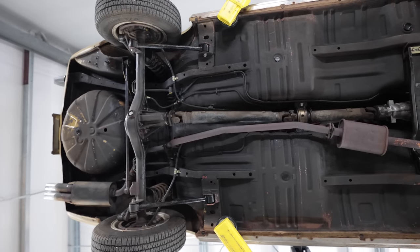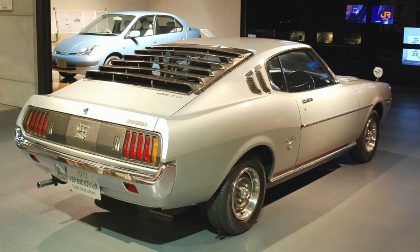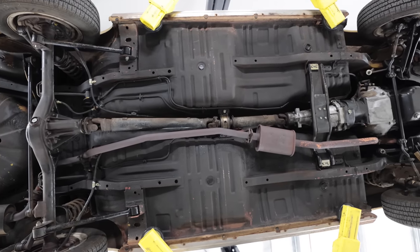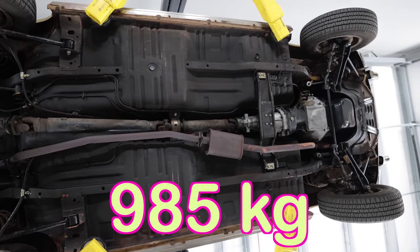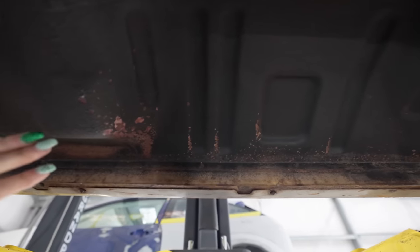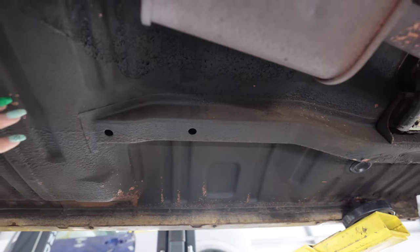The first generation Celica debuted in 1971. It was available as a coupe and then later as a fastback, offered in multiple trims: ET, LT, ST, GT, and GTV. This ST weighs in at 2,172 pounds, which is going to be crazy when it has a V8 in it. Thankfully, my car spent its entire life near Atlanta, Georgia, so it doesn't have any rust underneath — it's a super clean car, especially because I dry ice blasted it.